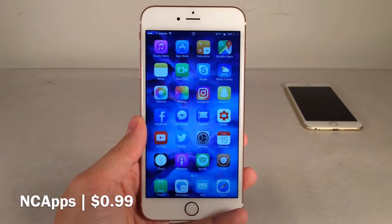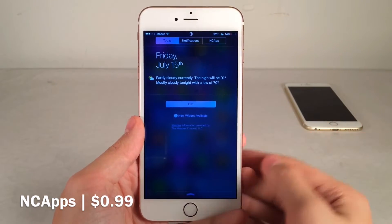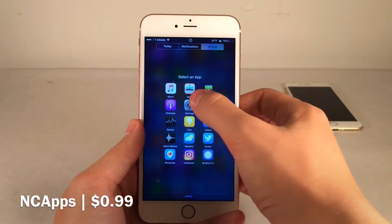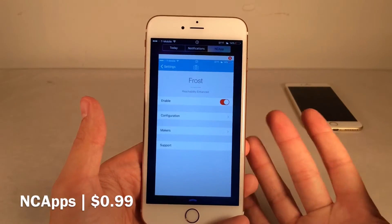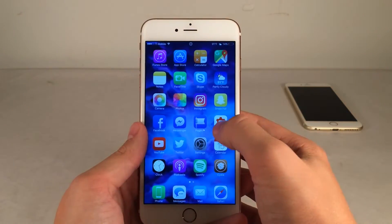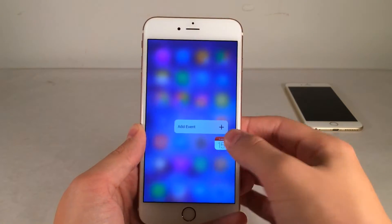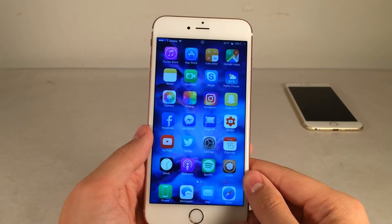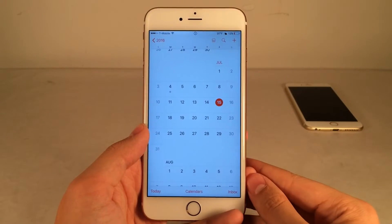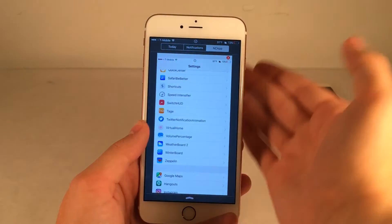Next up, we have NC Apps. This one's available for $0.99. This tweak will allow you to place an application of your choice within Notification Center for access. You just go to the new NC App tab, and you'll be provided with a list of all the apps on your device. Tap on one and it's going to reside in a little view inside Notification Center where you can interact with it. There's a little bug where it has trouble launching applications after you set this tweak up, so you may have to respring to get that fixed.